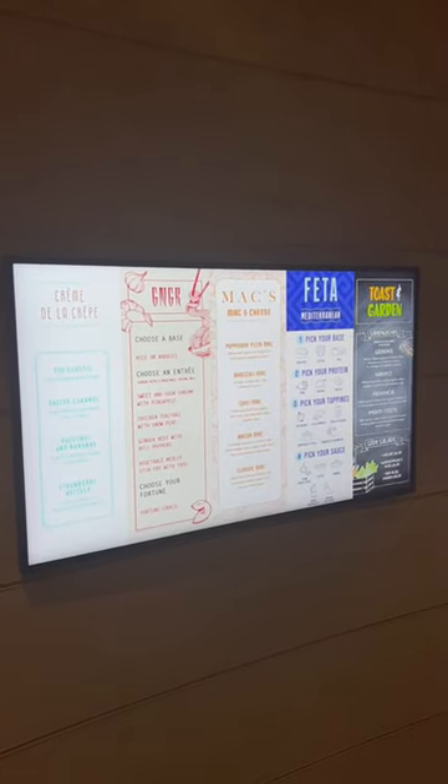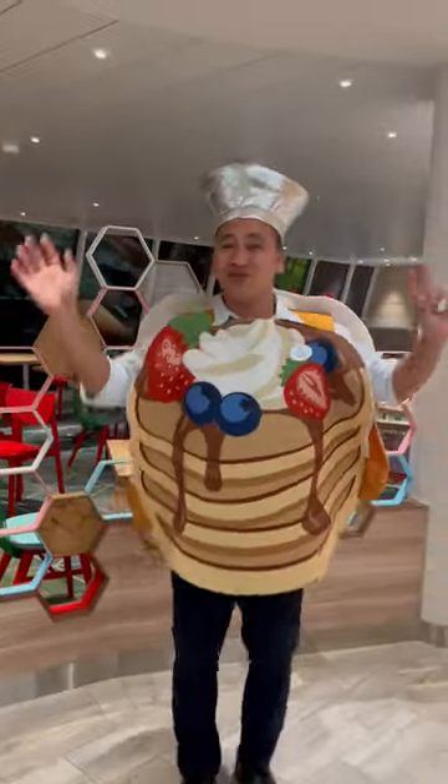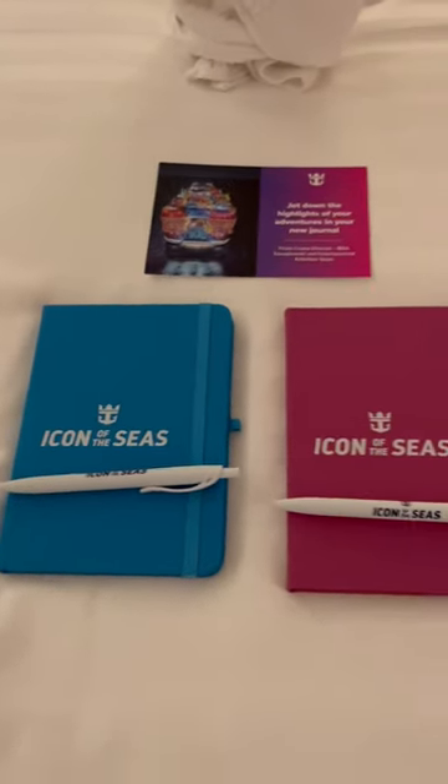We heard that the Aquadome Market kept some stands open for late night, so we headed there for a snack. Today's Made in Voyage swag was Icon of the Seas Notebooks. Follow for day five.